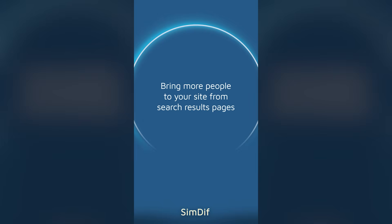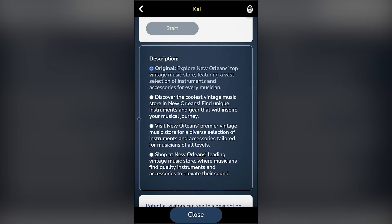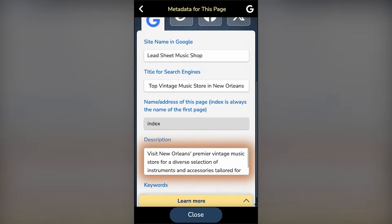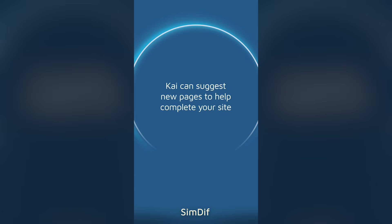Bring more people to your site from search results pages. CHI can suggest new pages to help complete your site.